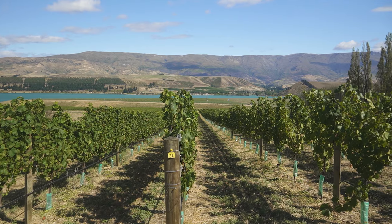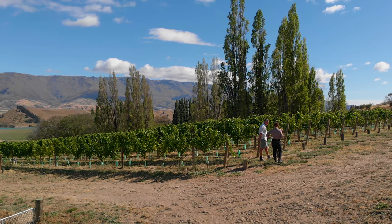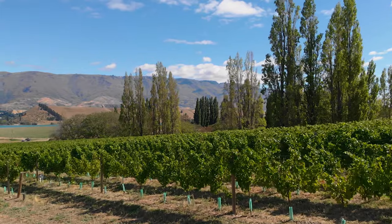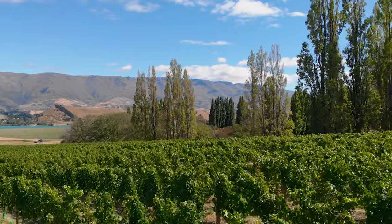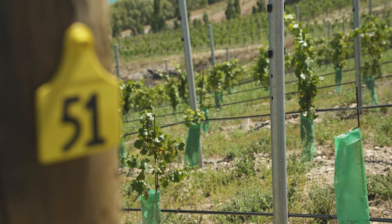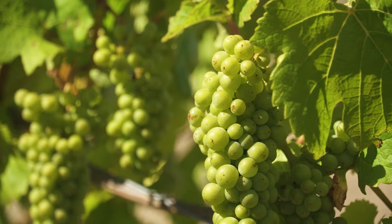The block they're standing in is Pinot Noir and they're very excited about the upcoming vintage — it's the second crop off these vines. They have three varieties at Northburn: Pinot Noir, Pinot Gris and Chardonnay, which are all typical of the Central Otago region. They're particularly excited about the Chardonnay, from which they'll take their first crop this year.